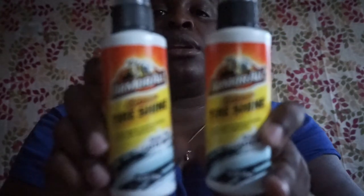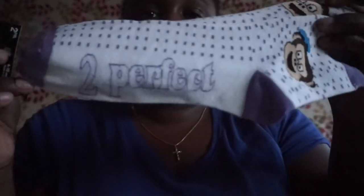I picked up two Armor All Extreme tire shine — four fluid ounce. And more Legwear socks. I also picked up three hats — what I like about these hats is they have fleece inside. I got a gray one, a purple one, and a blue one.